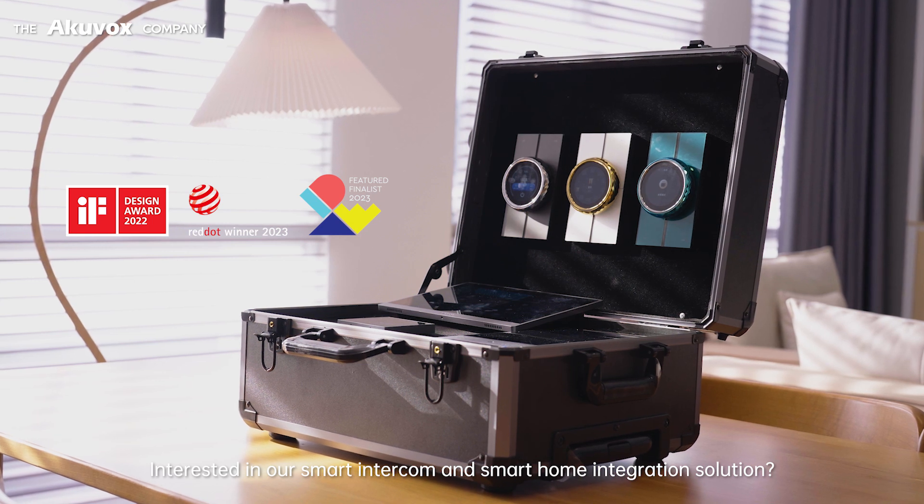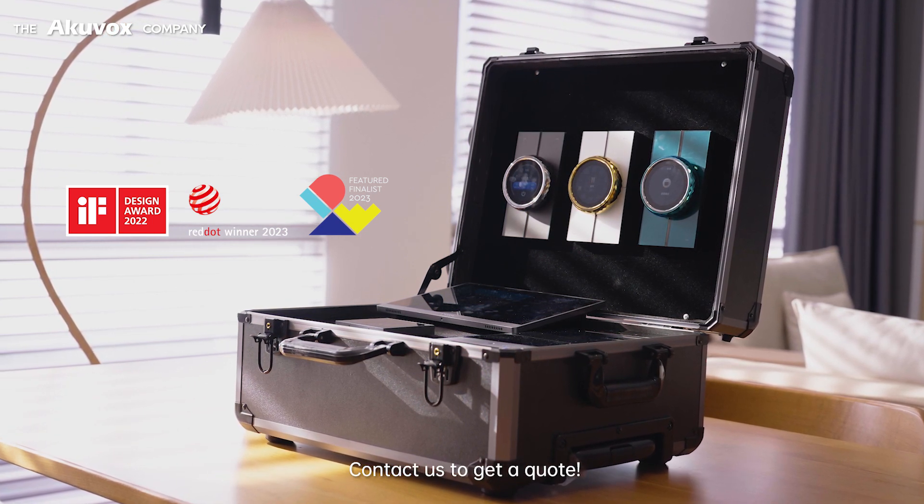Interested in our smart intercom and smart home integration solution? Contact us to get a quote.